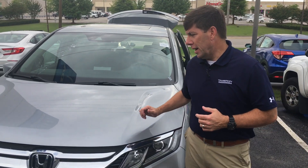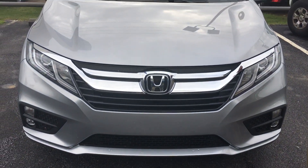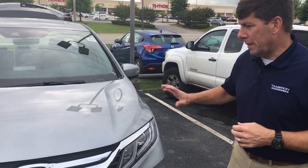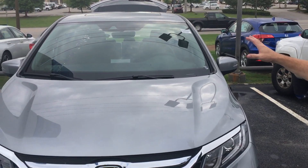Hey Brad, David Kaufman here with Tamron Honda. I just want to take a moment to introduce myself and also thank you for your inquiry on the 2019 Honda Odyssey. I know you spoke with one of our managers, Richard Wall, about this vehicle. This is the exact stock number that you inquired about.